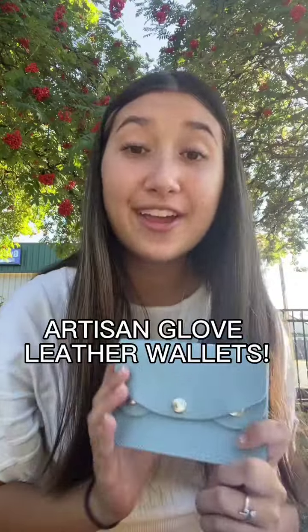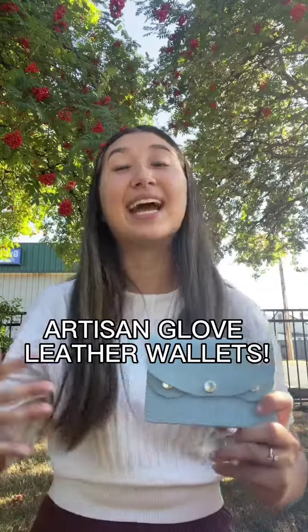An accessory that I am putting you guys on right now is this leather wallet right here. This is our artisan glove leather wallet and I have been using it for the past couple years now, and it has got to be one of the best purchases I have ever made. When I first saw it, I fell in love with it. I love the simple yet very beautiful design of it, and we have so many color options to choose from — it was really hard for me to choose my favorite one.